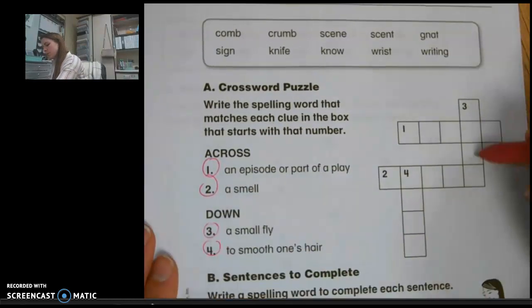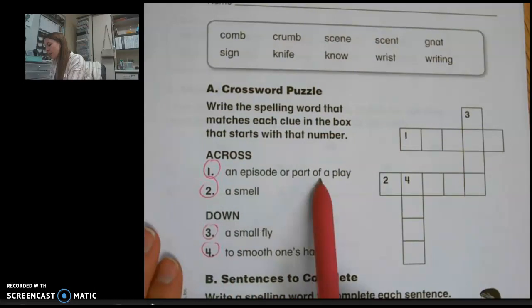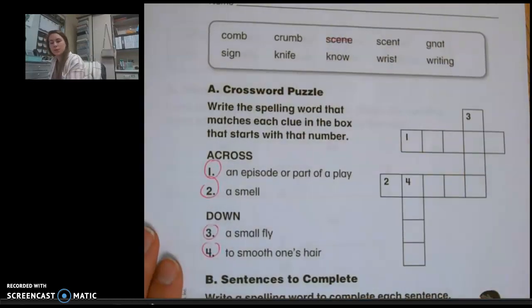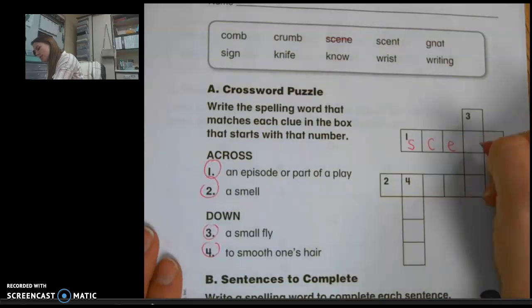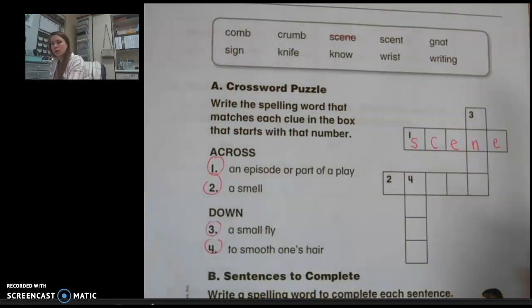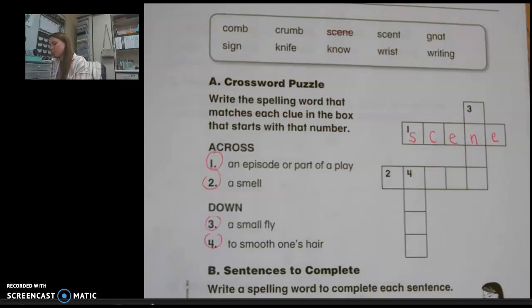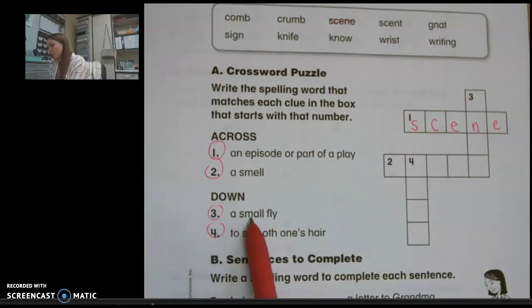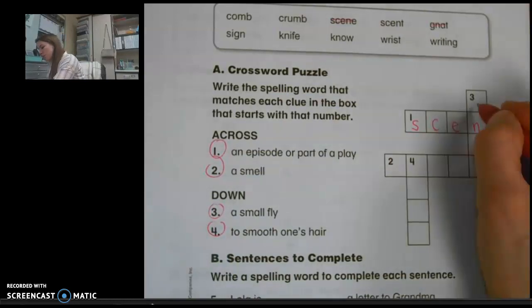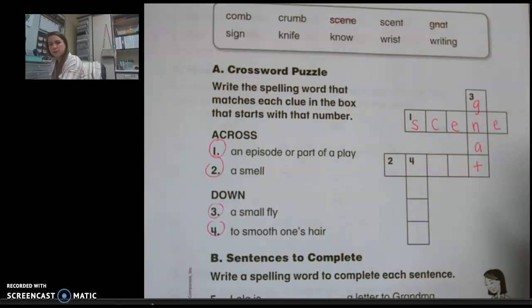Numbers three and four go down, so three and four will be written down. Number one says an episode or part of a play — we'll do that one together. The definition is scene, so I'm going to cross out scene and write it in here. Number three is a small fly — which word means a small fly? That answer is gnat. Notice how when I write this down, the N is already there for me. That's how I know I'm correct because it matches up.